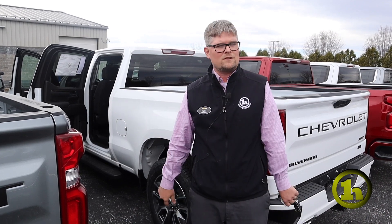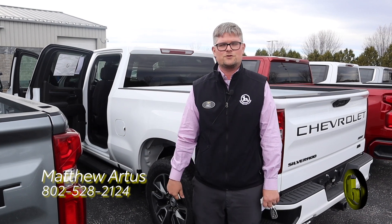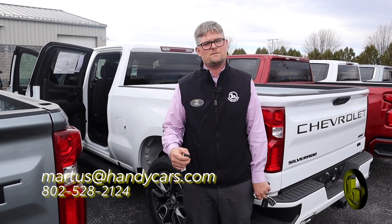I become friends with a lot of my customers as well, and I'd love to do the same for you. If you've got any questions, give me a call at 802-528-2124. And as always, when you're short on time, shop online at handycars.com. Thanks so much, have a great day.